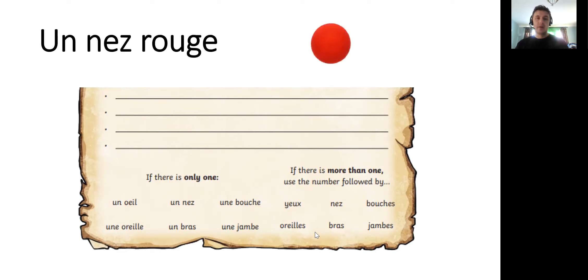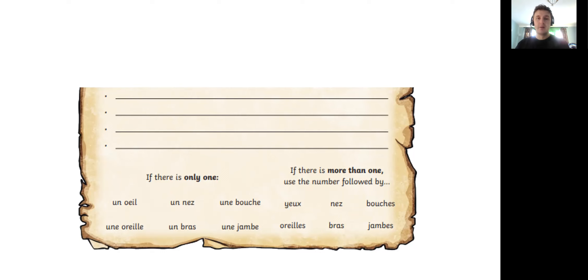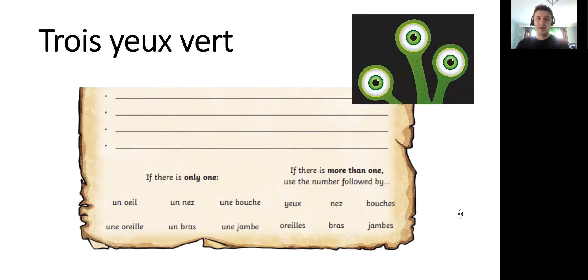So like un nez rouge — one red nose. We might say trois yeux verts — three green eyes. Now, you might be asking why does the colour come after the noun? In most languages the adjective follows the noun. English is pretty much on its own in that we use the adjective then the noun. All colours are adjectives, they're not nouns. In French the literal translation is 'three eyes green' — that sounds a bit peculiar, but it actually happens in most languages. English is actually the odd one out.